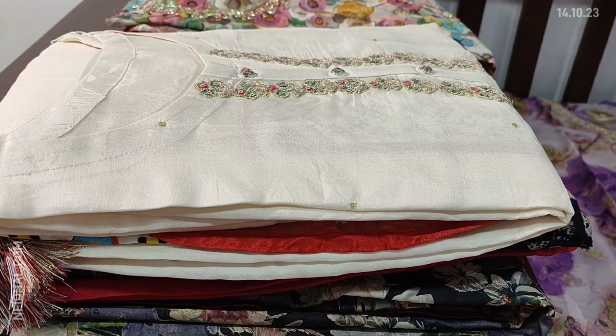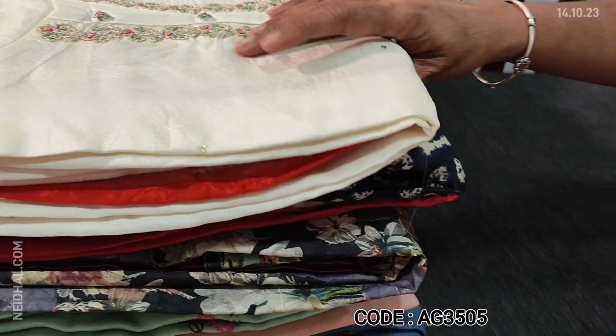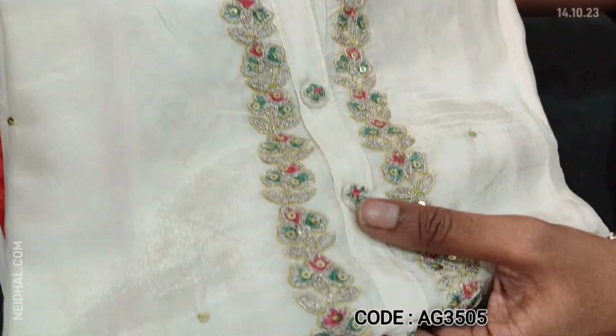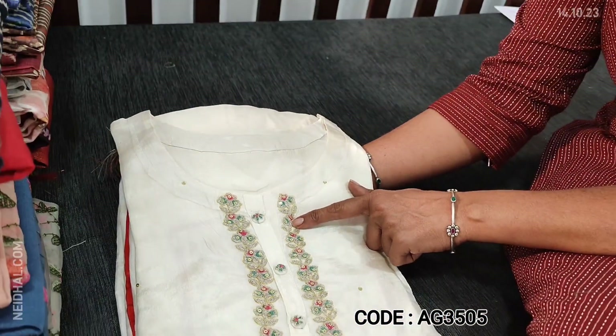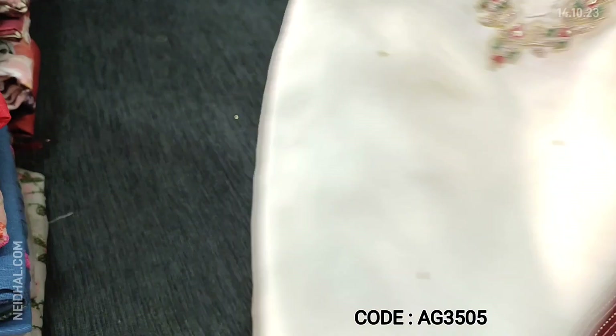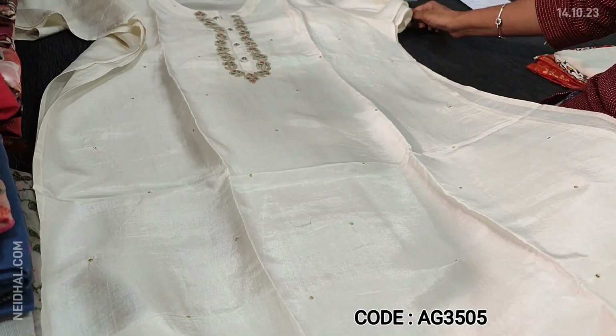You can place your order directly from our website neidhal.com. Let us see the second designer collection. The fabric is pure Dola silk, half white base, with a simple round neck. On the yoke, we have zeri, sequence and contrast thread work. It's a beautiful piece and it is semi-stitched. As these are semi-stitched, we recommend this up to XL size.